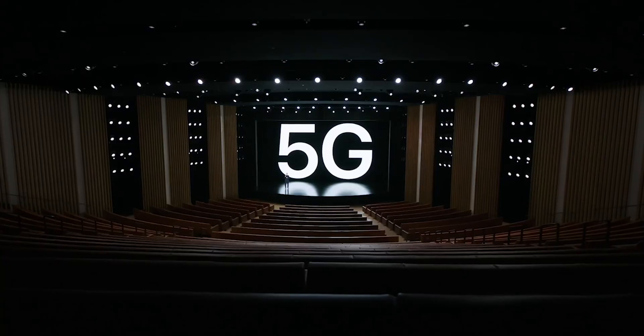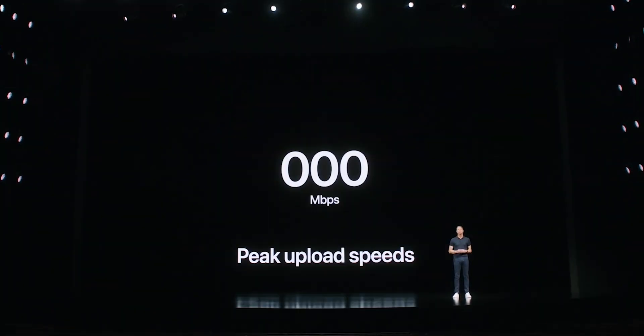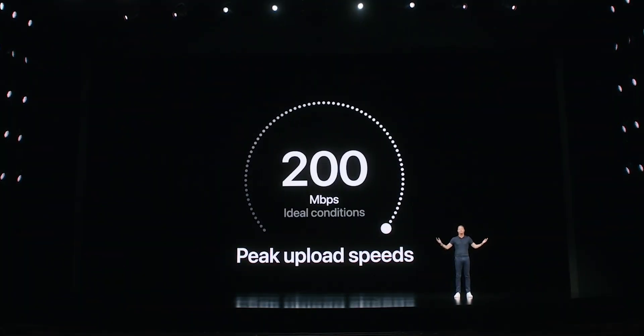Every few months we get updated coverage information on all the carriers and I release new videos accordingly. But I couldn't wait to get our hands on Verizon's new 5G coverage numbers, especially after the Apple event that was basically one long Verizon 5G commercial. If you watched the event, you know exactly what I'm talking about.